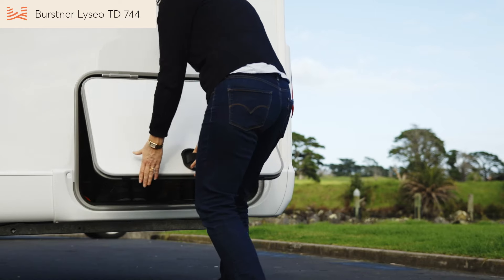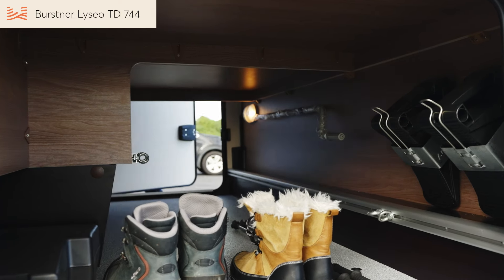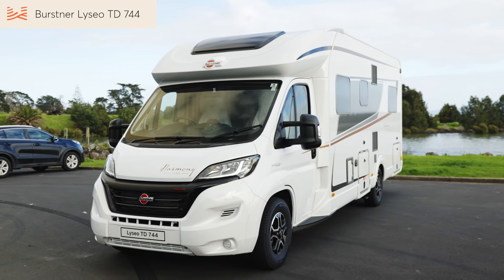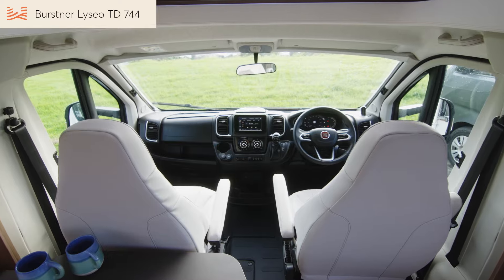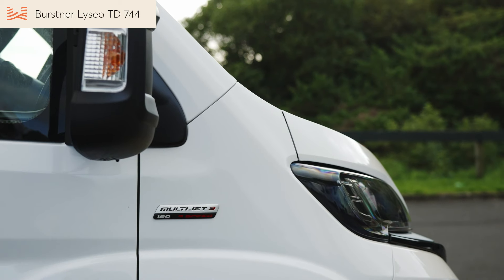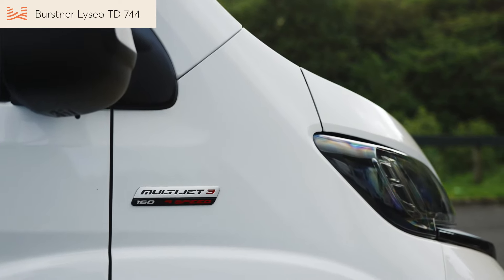The garage isn't as big as some of the other models, but there's still plenty of room for gear like your outdoor tables and chairs and a portable barbecue. This four-berth motorhome is on a Fiat Ducato with nine-speed automatic transmission. The New Zealand edition has a 2.2 litre engine, which we've up-specced to 160 horsepower for extra get-up-and-go when you need it.